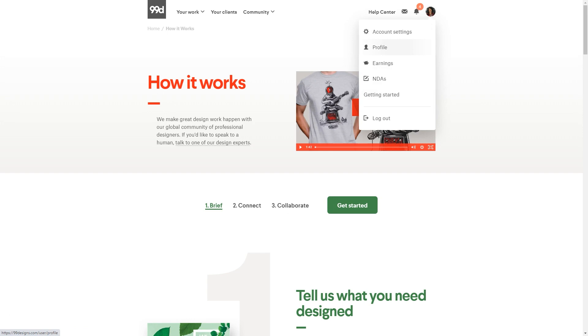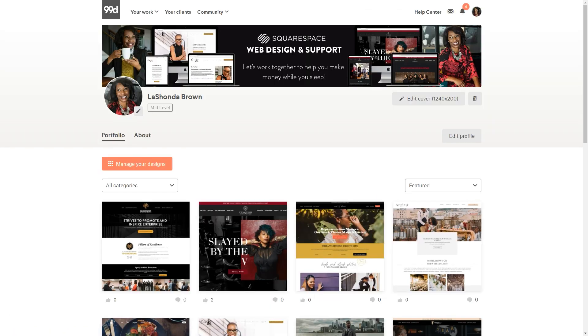Before I let you go, I want to click on my profile and give you some tips on how to optimize your 99designs profile to attract more people who want to work with you one-on-one, so you're not wasting time in contests. At the very top, you'll see an area for a cover image — the dimensions are 1240 by 200. I treat it like a billboard: my cover photo explains that I offer Squarespace web design and support.